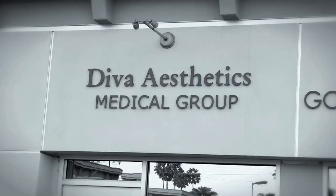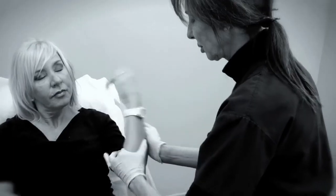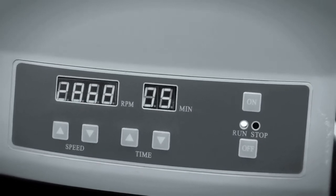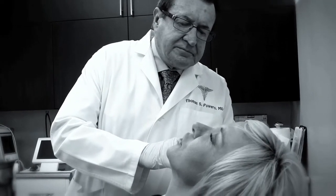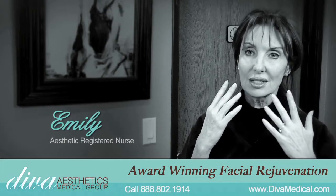Here at Diva Medical, the Vampire Facelift is our premier feature procedure. It's drawing the blood, spinning it down, using the serum from the blood which has eight different growth factors in it, and we re-inject it into the face after we've done the fillers, and it causes regrowth of skin cells.